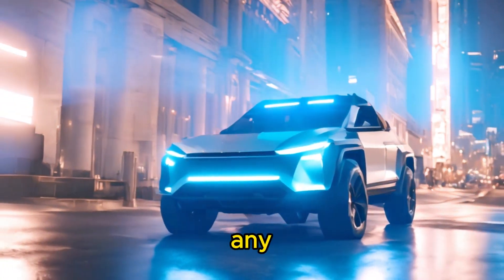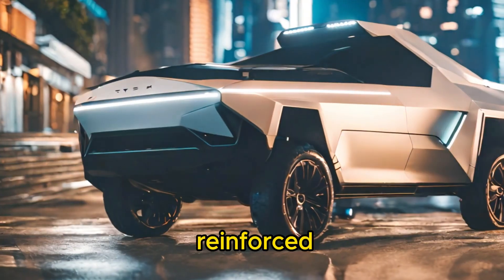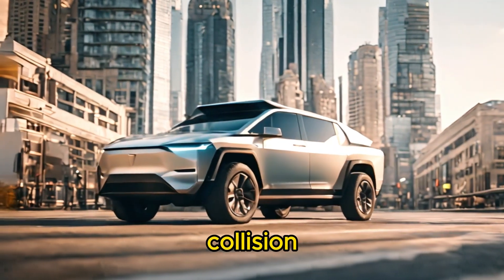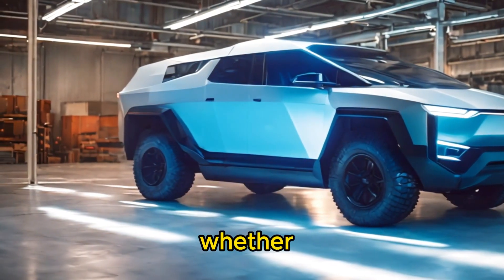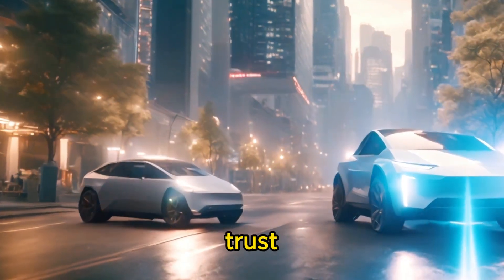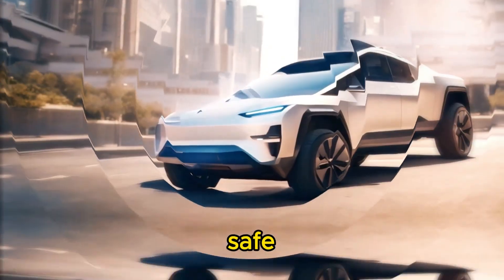Safety is paramount in any vehicle, and the Cybertruck doesn't skimp in this department. With its reinforced steel construction and advanced safety features — including collision avoidance systems and adaptive cruise control — the Cybertruck offers peace of mind on every journey. Whether you're navigating crowded city streets or cruising down the open highway, you can trust that the Cybertruck has your back when it comes to keeping you and your passengers safe.